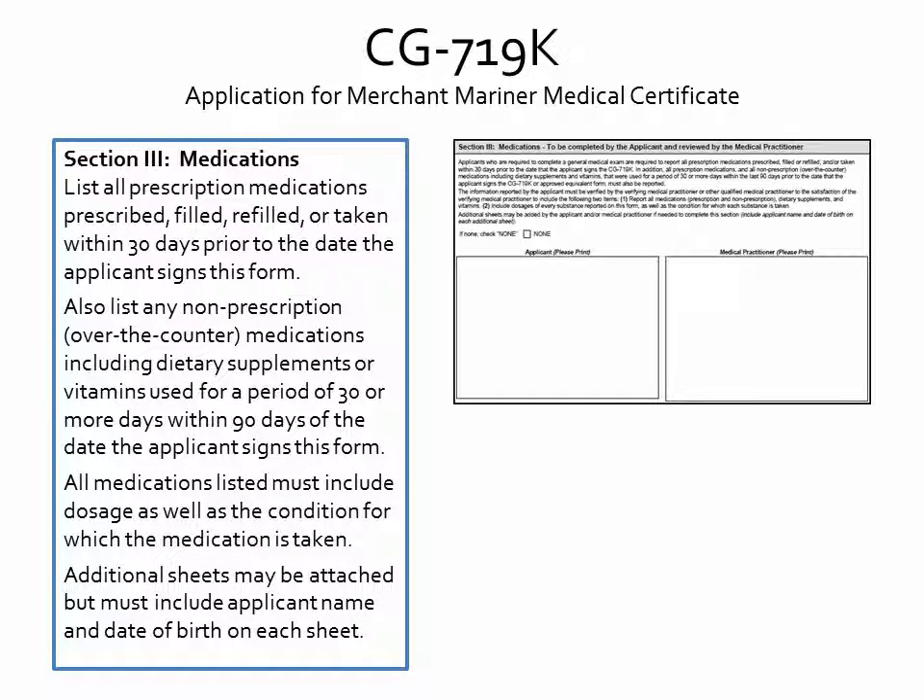For Section 3, please list all prescription medications prescribed, filled, refilled, or taken within 30 days prior to the date you sign this form. Also list any non-prescription over-the-counter medications, including dietary supplements or vitamins, used for a period of 30 or more days within 90 days of the date you sign this form. If you have not taken medications during this time frame, please check the box marked None. This information must be reviewed by your medical practitioner. All medications listed must include dosage as well as the condition for which the medication is taken. You may attach additional sheets if necessary — please make sure any additional sheets include your name and date of birth.